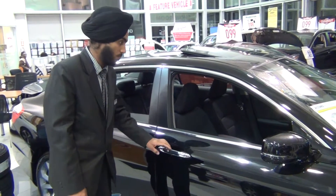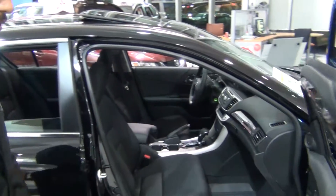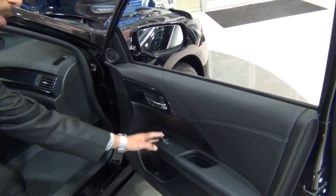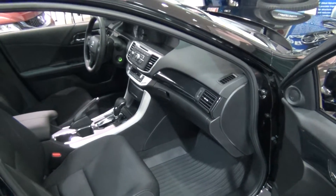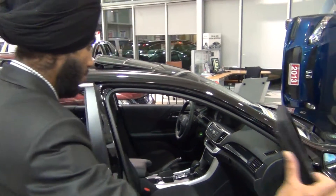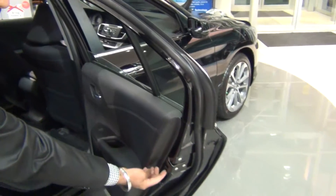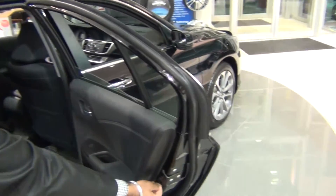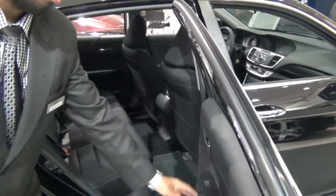Taking a little look at the interior — it has power windows, cup holders, power locks, and a lot of legroom at the front. Moving to the back, both doors have a child lock. It has pockets at the back on both sides, and cup holders in between as well.